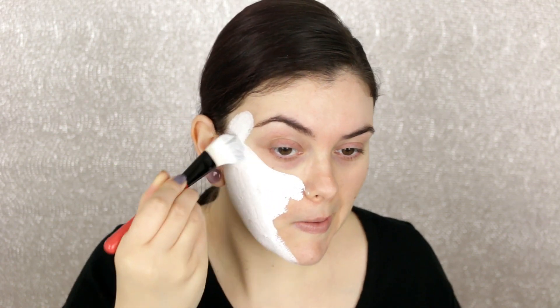It doesn't really have much of a scent, which I like — it's not super heavily fragranced. It says to apply an even layer to clean, dry skin, avoiding the eye and lip area, leave on for 10 to 15 minutes, then rinse well with warm water. Oh, that's cold! It's super stark white and really thick. Feels really good so far. I'm just picking up a little bit at a time to make sure this lasts more than just a few uses.